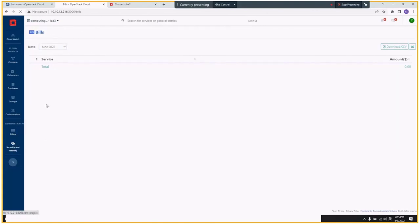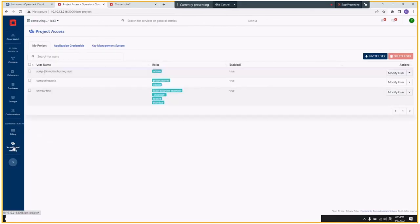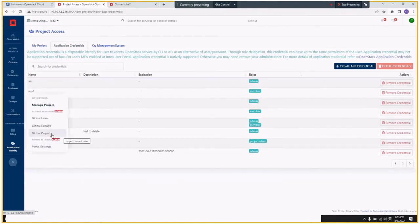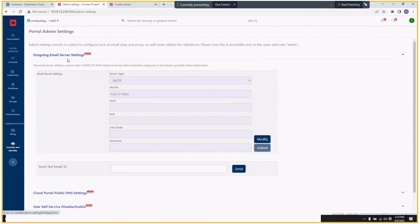From security, you have project security and identity management. It has application credentials, key management, user management with global user groups and projects. There's also something you can manage for portal customization — many items can be easily configured through this panel.